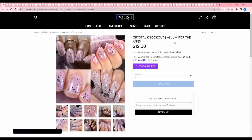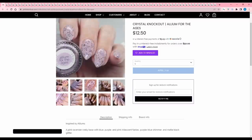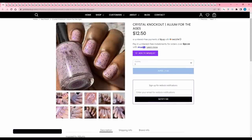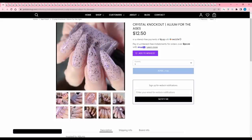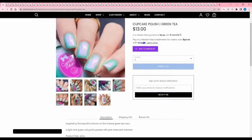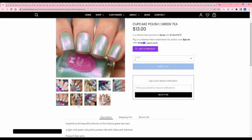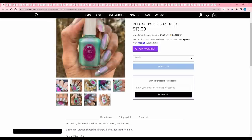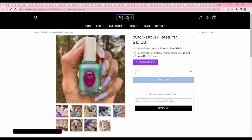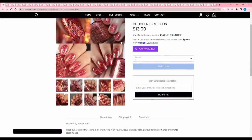Crystal Knockout 'Allium for the Ages' is inspired by alliums — pink-lavender curly base with blue-purple-pink iridescent flakies, purple-blue shimmer, and matte black glitter. No cap. It's cute and delicate, but I don't like the super tiny glitters — reminds me of a poppy seed muffin. I'll pass. Cupcake Polish 'Green Tea' is inspired by the Arizona Green Tea can artwork — a light mint green nail polish packed with pink iridescent shimmer. It's really pretty but too minty for me, and you can see quite a bit of visible nail line. I'll pass.